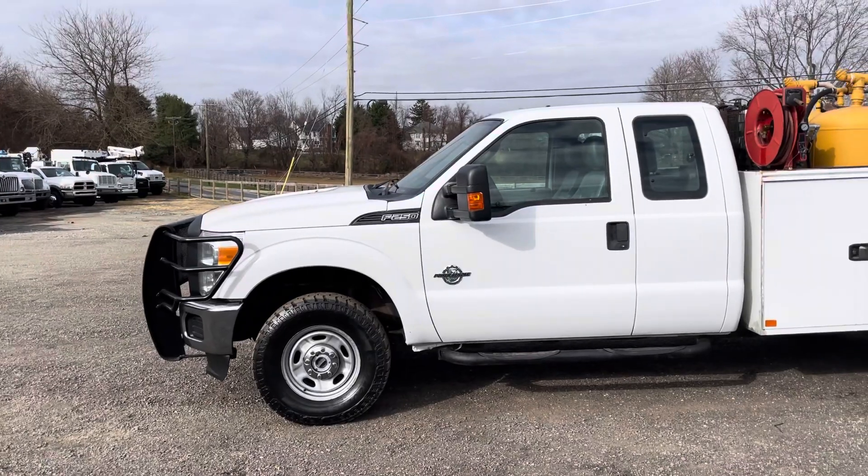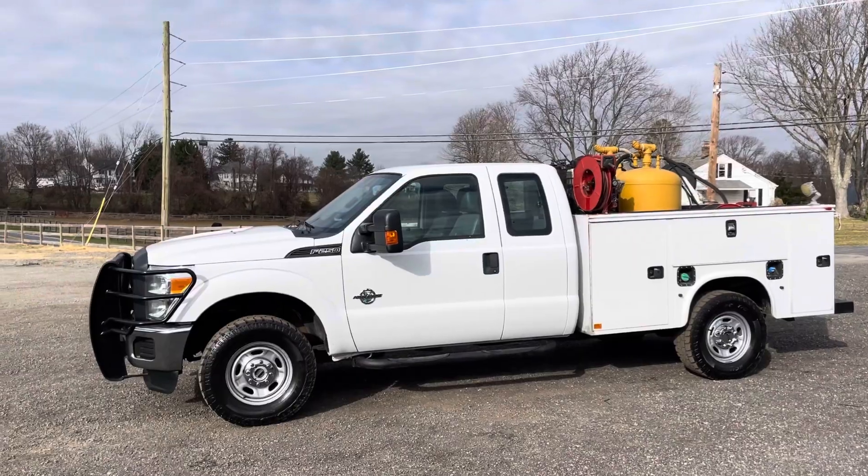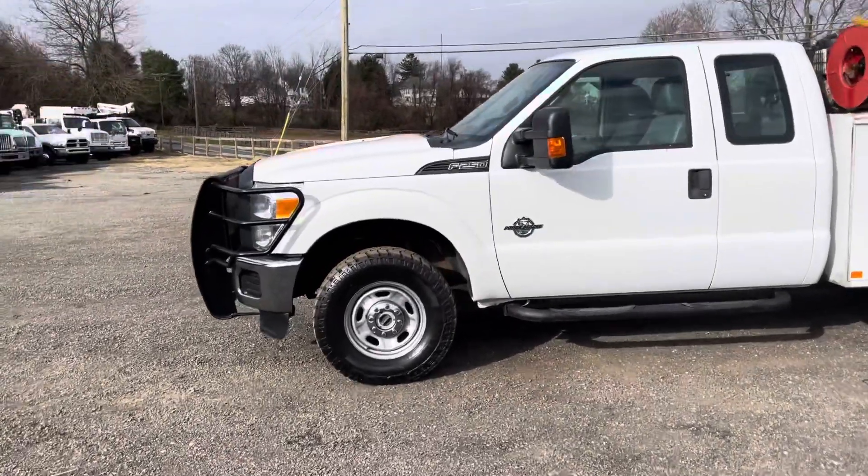This truck is four-wheel drive. It's got a great look to it — a nice steel front bumper. Overall, just a sharp, clean, presentable truck. We'll take a look in depth here.